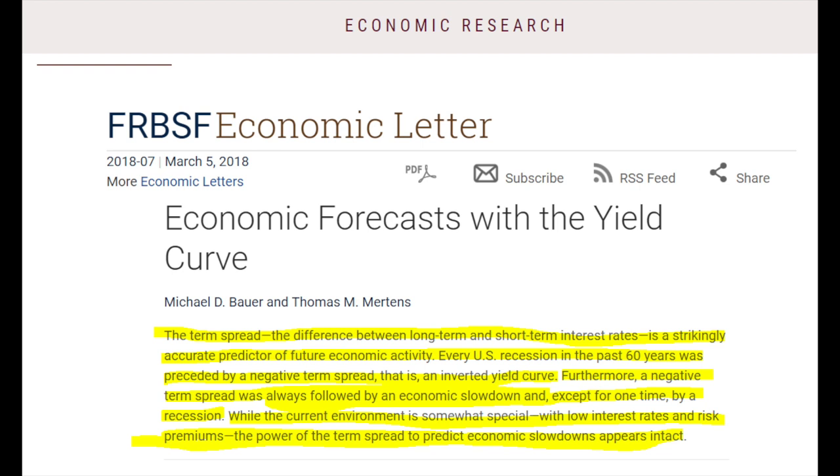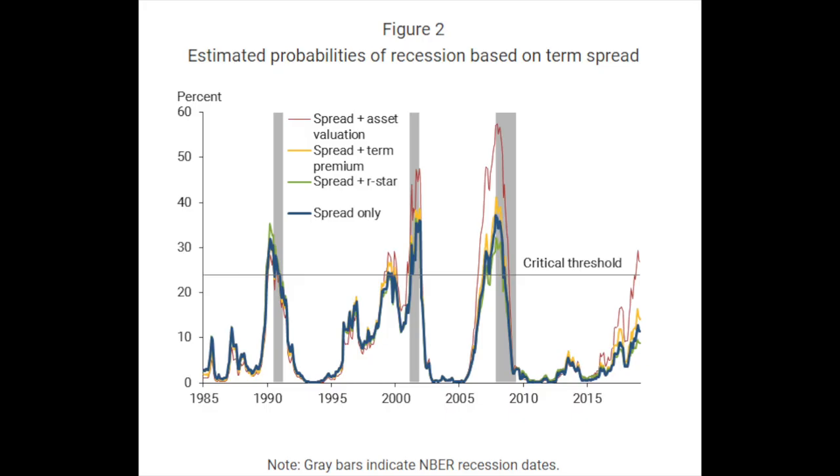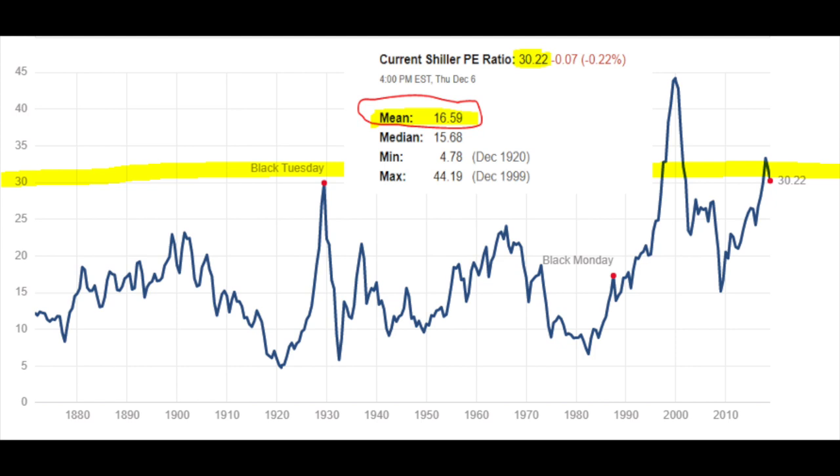While the current economic environment is somewhat special with low interest rates and risk premiums, the power of the term spread to predict economic slowdowns appears intact. Consequently, the risk of an upcoming recession is very high. Apart from the economy, there is another concern: valuations. A bull market and strong economy for the past nine years, with low risk premiums and low interest rates, pushed valuations to historical highs. The cyclically adjusted price-earnings ratio is still higher than where it was in 1929 at its highest point, and was higher only in the 1990s with the dot-com bubble. We have economic data pointing to a recession and a very expensive stock market — not a good combination.